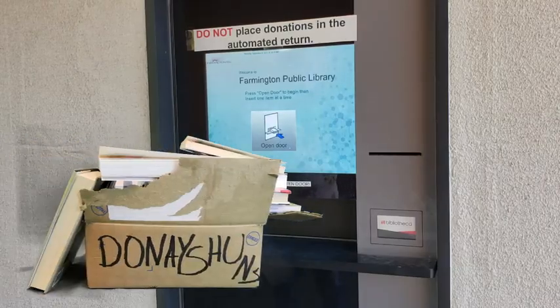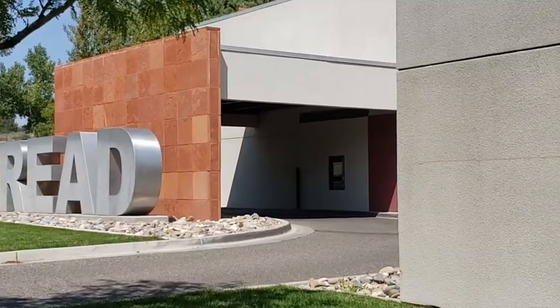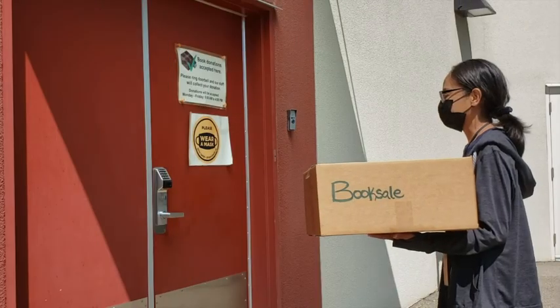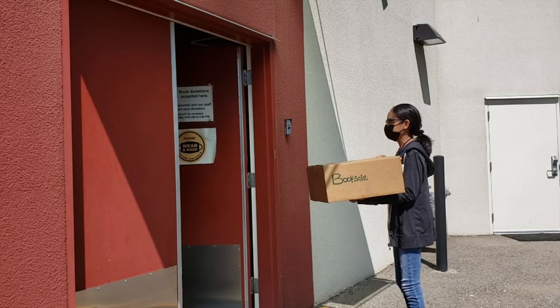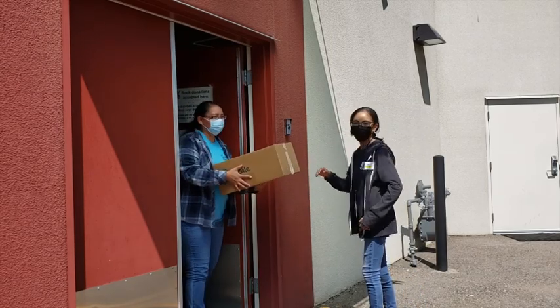Never put donations in the Intelligent Return. Donations can be brought to the red door to the right of the Intelligent Return. Ring the doorbell weekdays between 9 and 4 and someone will come out to collect your donations.